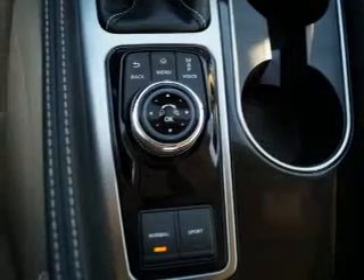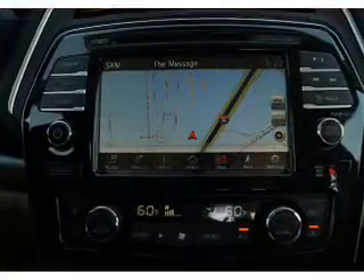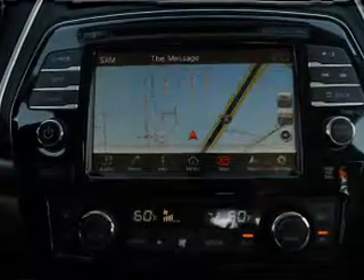Automatic climate control, a backup camera, and curtain head airbags are also included. Let us put you in the driver's seat today. Call or click to contact us.